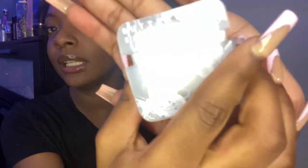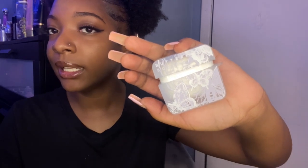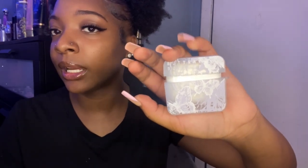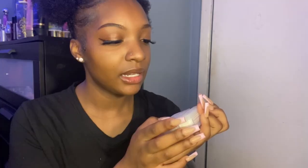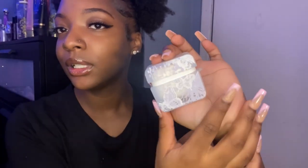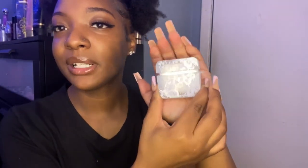Next I got another AirPods case. This one is a white clear one with butterflies on it, and it also came with one of the little keychain pieces. It's actually clear with purple and white, and it has cute little butterflies on it — it just says 'butterfly butterfly.' It's this little cute butterfly AirPods case. I like this one as well. 10 out of 10.